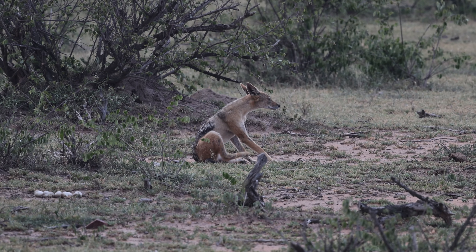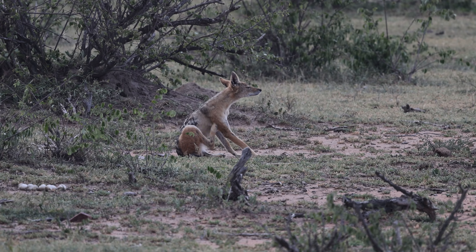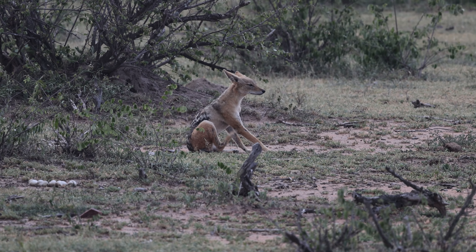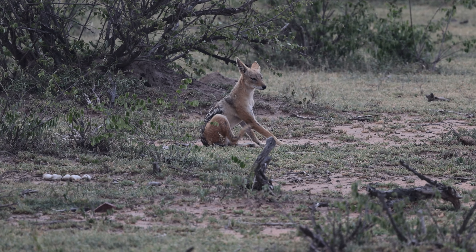This individual, however, did not appear to be interested in hunting, or, considering its omnivorous nature, interested in eating the eggs which you can see in the lower left of the frame. Instead — and irritatingly, mere moments after this footage ended — this jackal proceeded to scent-mark the eggs and then leave the area.